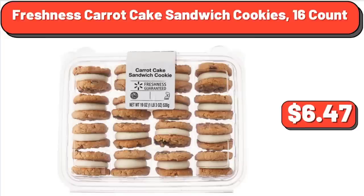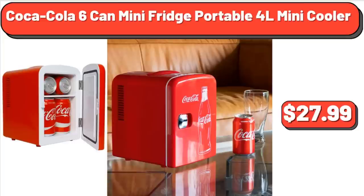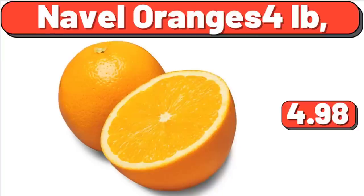Freshness Carrot Cake Sandwich Cookies, 16 Count, $6.47. Coca-Cola 6-Can Mini Fridge Portable 4L Mini Cooler, $27.99.